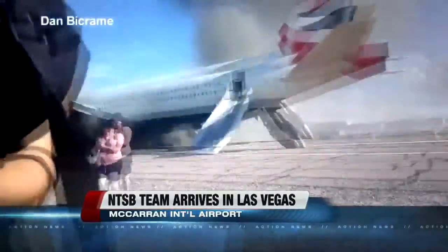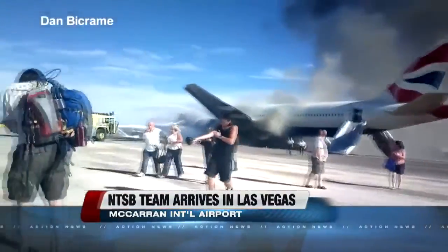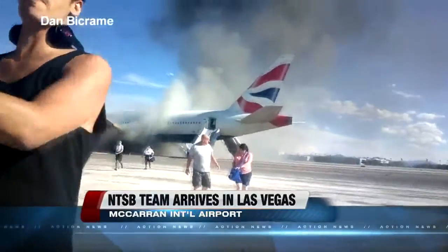Please remain seated. Seconds later, the pilot ordered everyone to head for the emergency exits and evacuate the plane. This video shows a number of passengers walking away from the jet after going down the emergency slides, many with their carry-on bags.